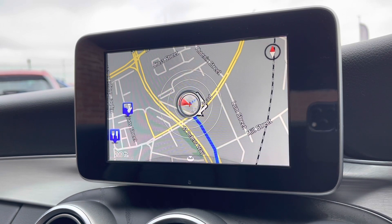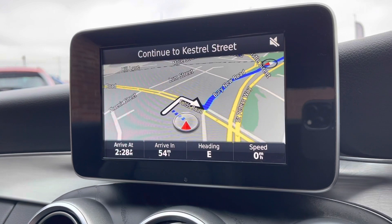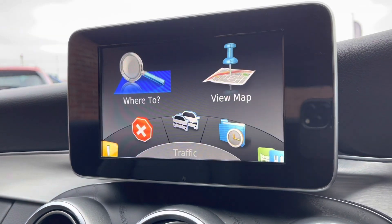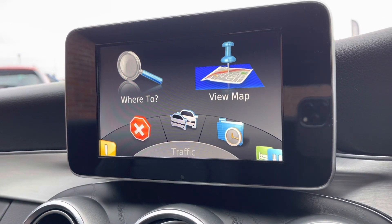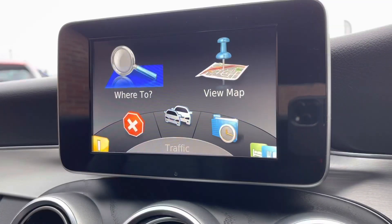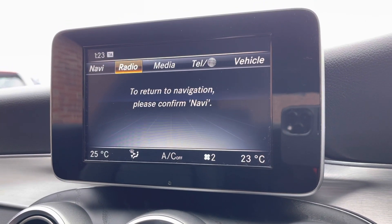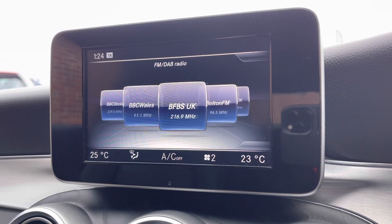It comes with built-in satellite navigation, which is very handy especially in those unfamiliar areas, as you can direct yourself to your closest points of interest, including nearby restaurants. Or if you're running low on fuel, you can find your nearest petrol station. Going back, you do have all your media options on here, so there are plenty of radio stations to choose from.